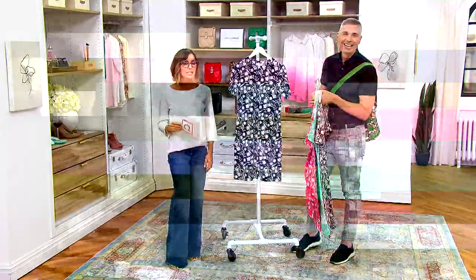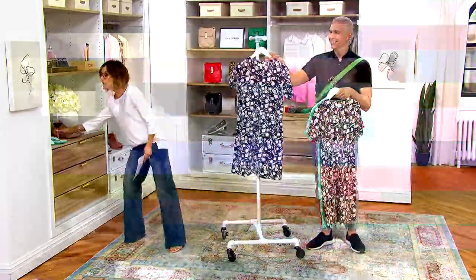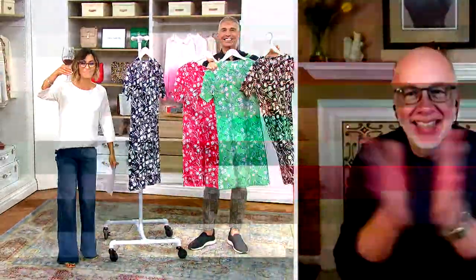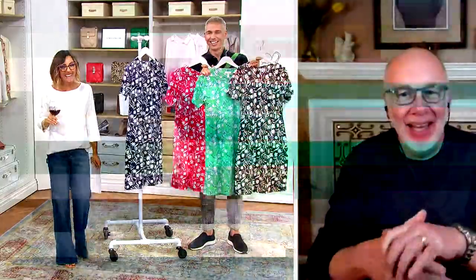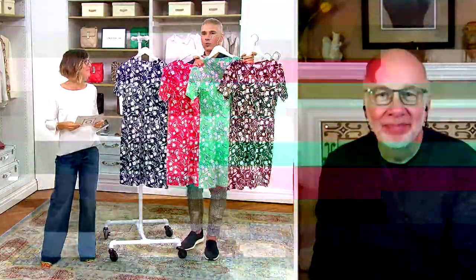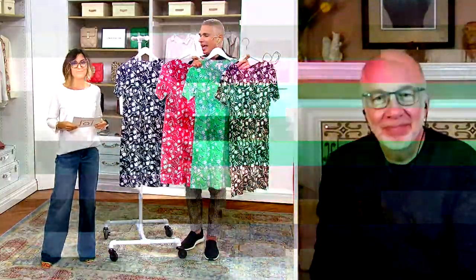Happy Friday everybody! Gary Gobin, we're gonna see you once and twice today — cheers to the weekend, thanks for hanging out. Gary is the senior designer for Denim & Company and has been bringing us great fashions for many years. Gary, when we talk about Denim & Company I know this is easy everyday wear, but I gotta say I think you brought it up a couple notches today with this design — it's so beautiful.